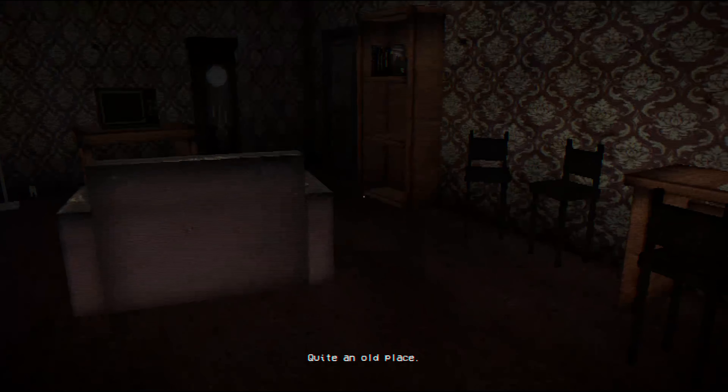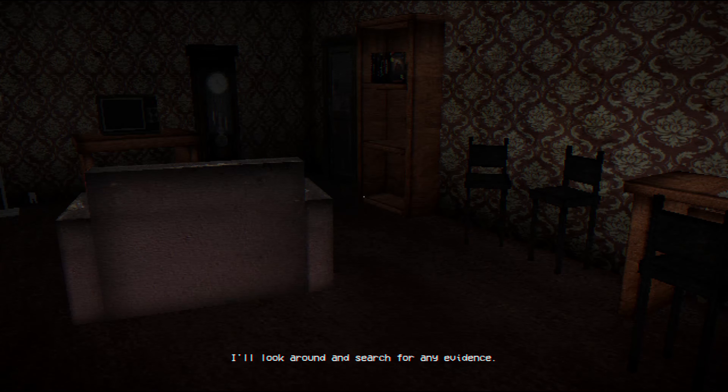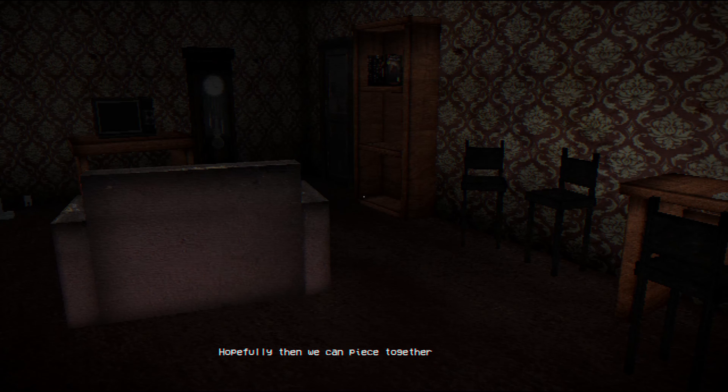I'd like to do some exploring, but in the same breath it's like I don't want to take three days just to walk someplace, you know? Quite an old place. I'll look around and search for any evidence. Hopefully then we can piece together the cause of this disappearance.